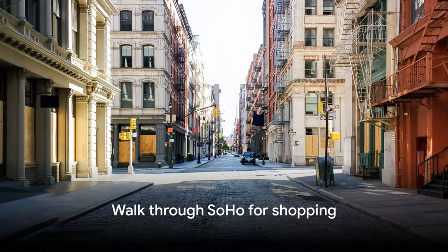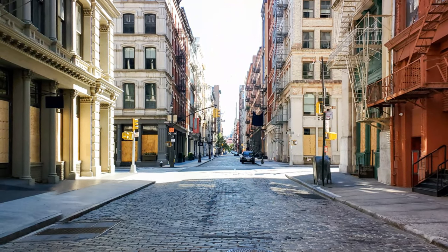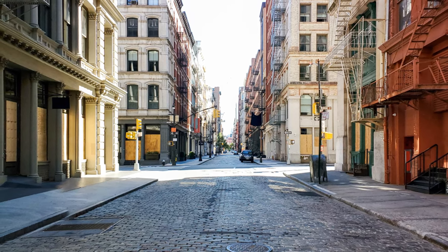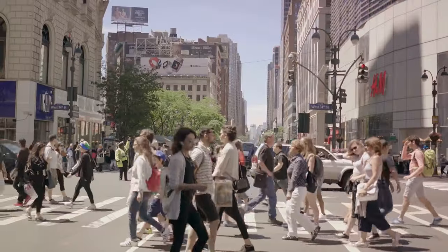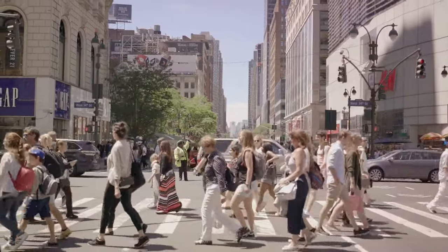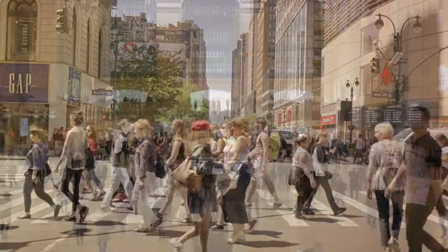Number 18, walk through SoHo for shopping. SoHo is famous for its cast-iron buildings and cobblestone streets. This trendy neighborhood is a shopping paradise, with high-end boutiques, national and international chain stores, and independent designers. It's also a great area for dining and people watching.